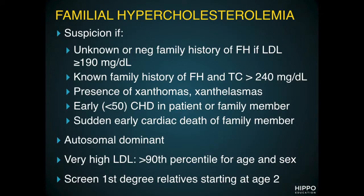So when do we become suspicious of this? If a patient's LDL is greater than 190 with an unknown or negative family history, if their total cholesterol is above 240 with a known family history, if you see xanthelasmas or xanthomas, if they have early — under 50 years old — coronary heart disease in a patient or in a family member, or any family member that has had sudden cardiac death, you should be suspicious of familial hypercholesterolemia.